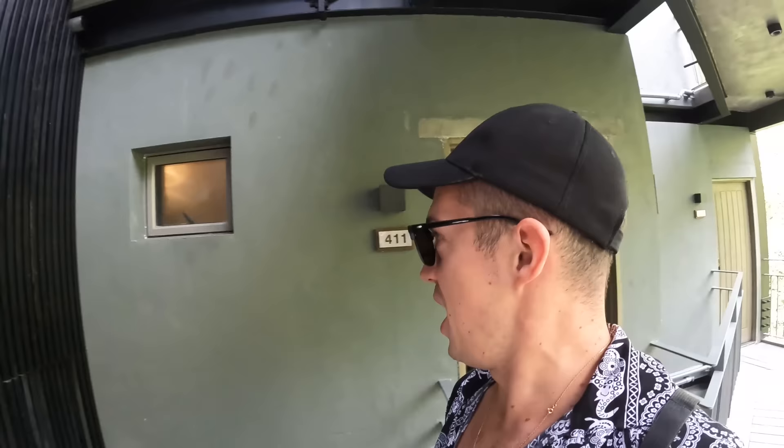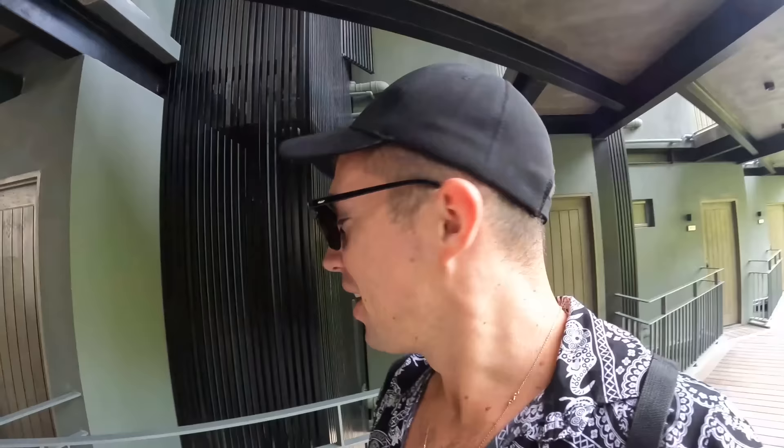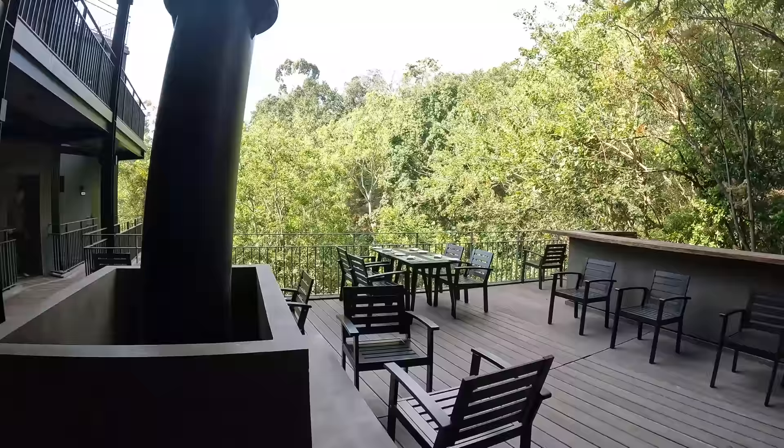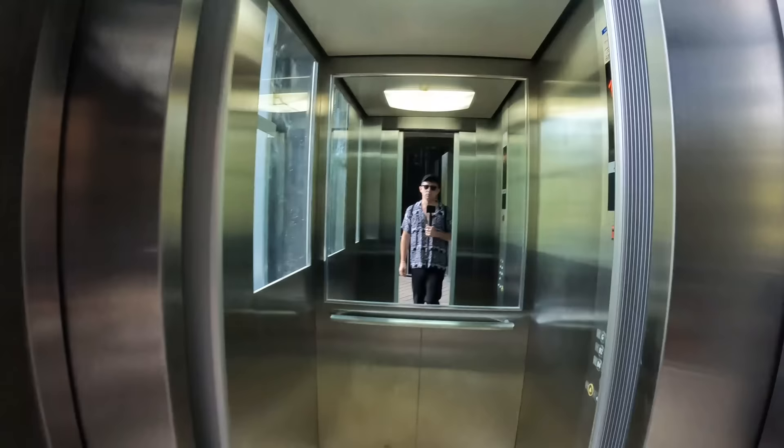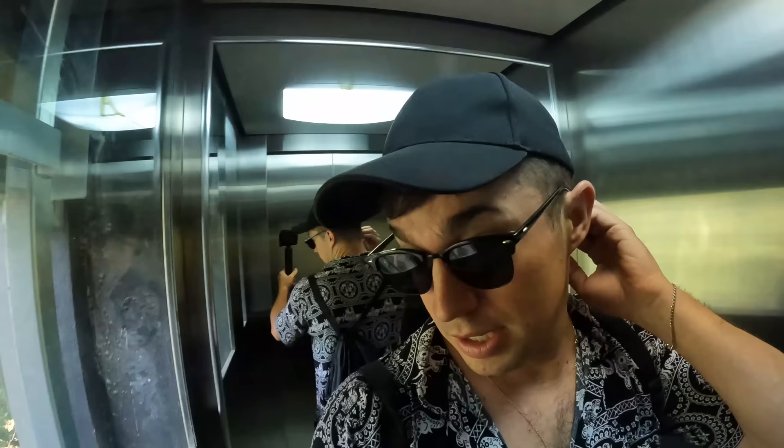Alright guys, we are heading up to breakfast. I think Ali's already upstairs so we'll see both gentlemen up there. Fresh and refreshed after a nice sleep, got a couple of coffees in me, and I've got a lot more energy now. Pretty hungry, I'll tell you that. We are arriving to the rooftop level — the highest floor.